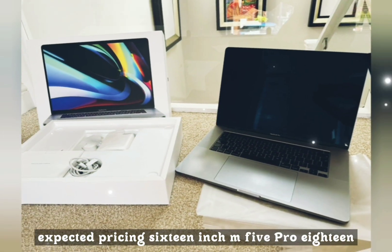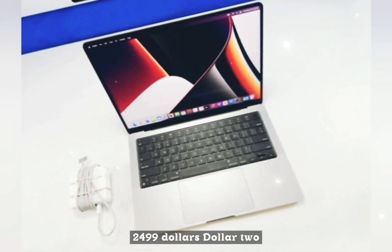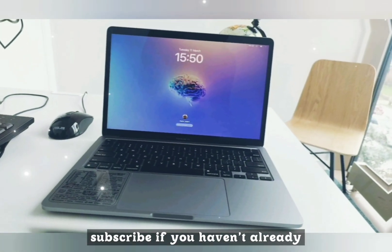Expected pricing: the 16-inch M5 Pro with 18GB and 1TB starts at $2,499. If you found this helpful, hit that like button and subscribe if you haven't already.